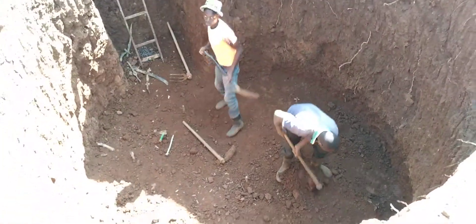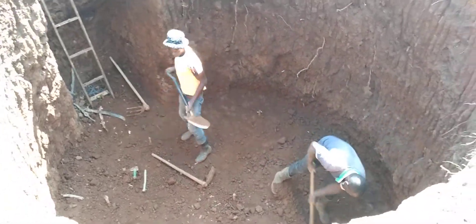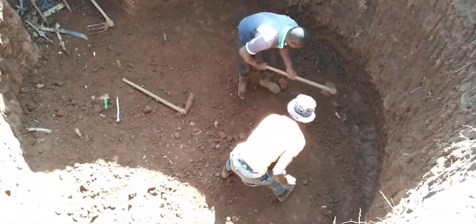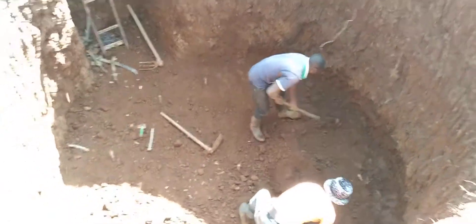Hello once again, my name is Paul. I'm a biogas contractor and also a biogas consultant. Today is our first day here in Molo, where we are building a 12 cubic meter biogas plant.